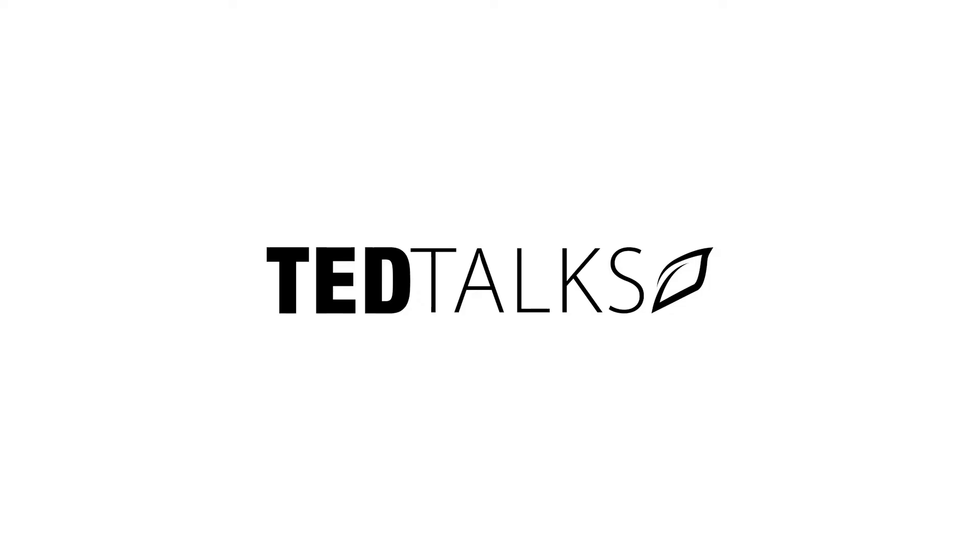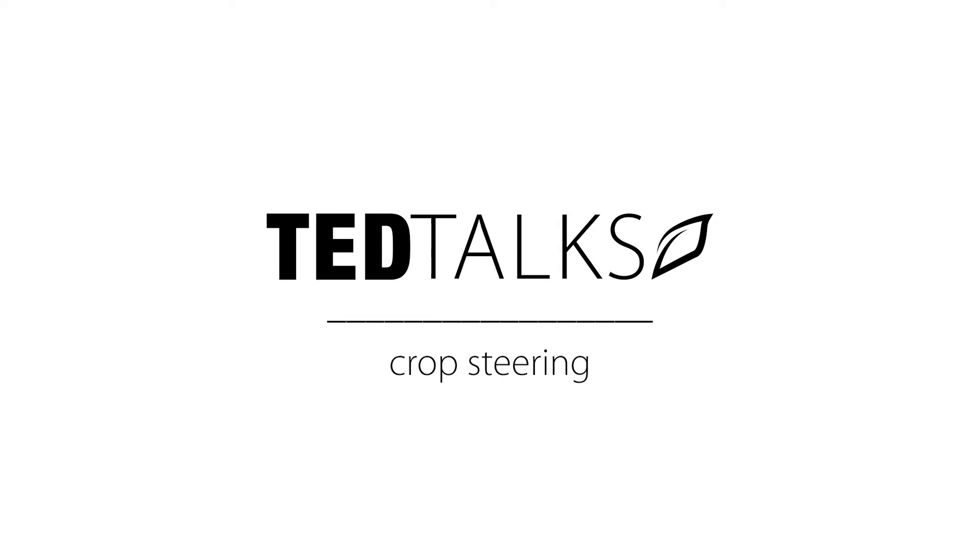Hello everyone, Ted Tanner here from GrowLink. I wanted to share some useful information with all of you about crop steering. You're already doing it today in one way or another. Crop steering is a method of managing plant growth by adjusting irrigation and climate to force a desired response from the plant.